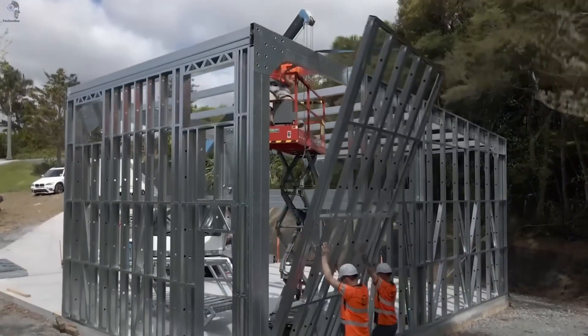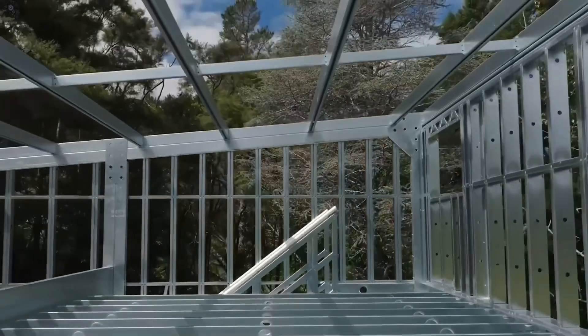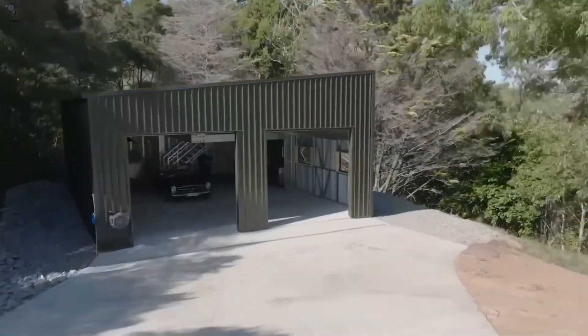Excalibur proves that the future of construction isn't poured in concrete. It's engineered, assembled and ready to rise.